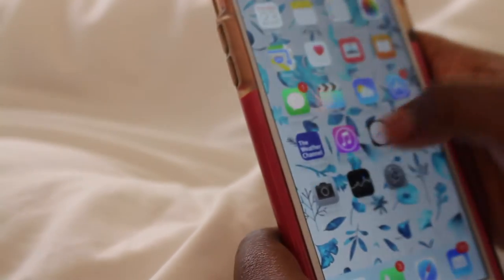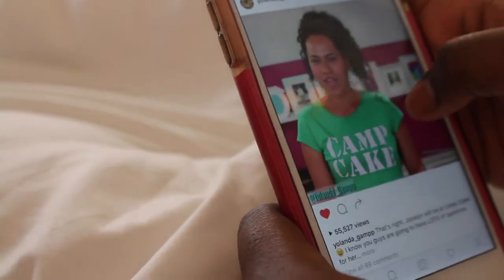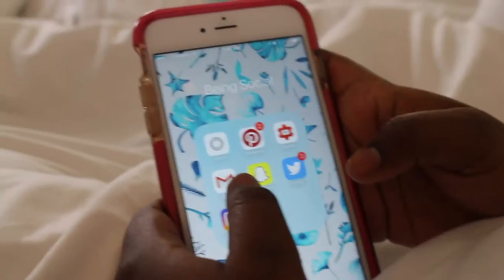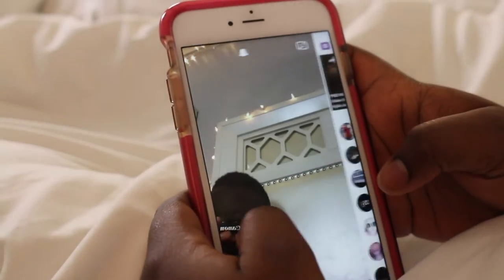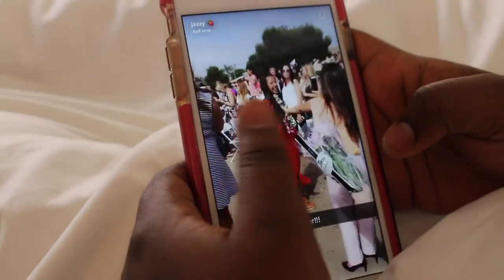Hello everybody! The first thing I do as soon as I wake up is go on my phone — I like to check social media, YouTube, Instagram, Snapchat, and Twitter. And that snake is not real, it's actually a cake by How To Cake It — she's on YouTube too, it's so cool to watch her videos, so go check her out.